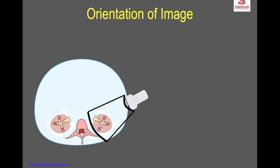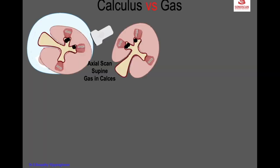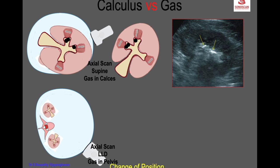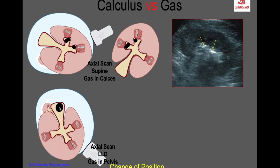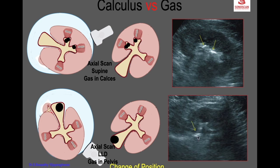In the axial scan with the patient supine, scanning from the flank, the gas is in the non-dependent anterior calyces. When you place the patient in left lateral decubitus, the non-dependent part becomes the renal pelvis of the left kidney, so the gas moves from the calyces to the pelvis. This shift of gas with position change confirms that it is gas and not a calculus.